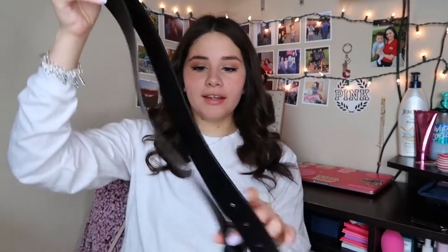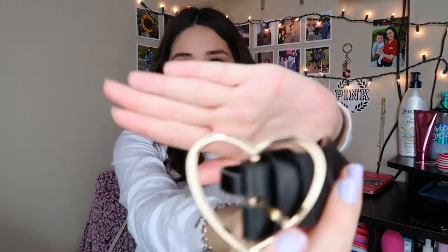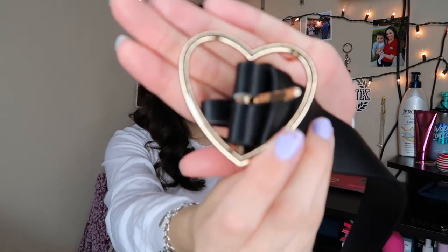The last thing I got from Forever 21 is this heart belt. I really like how it has a heart on the buckle — I thought it was so cute. It's a really cute detail to add if you're just wanting to wear a plain belt; that heart adds something to it.